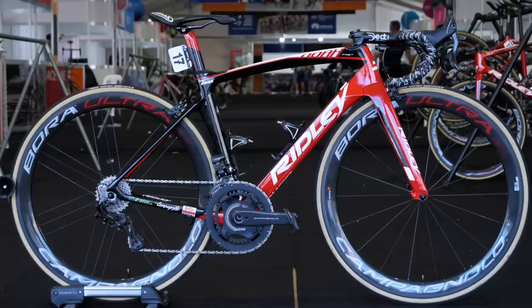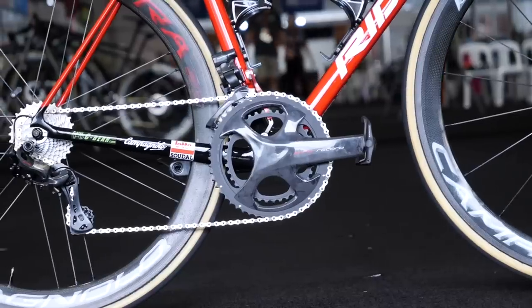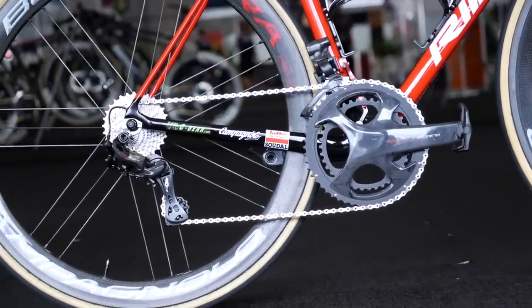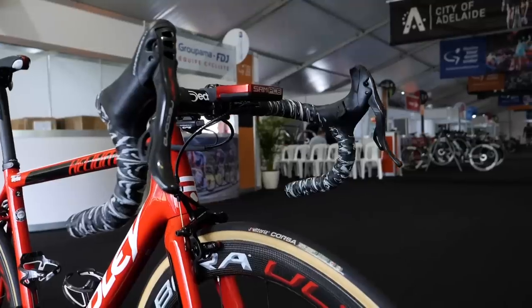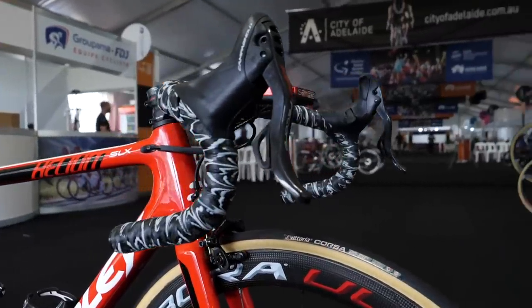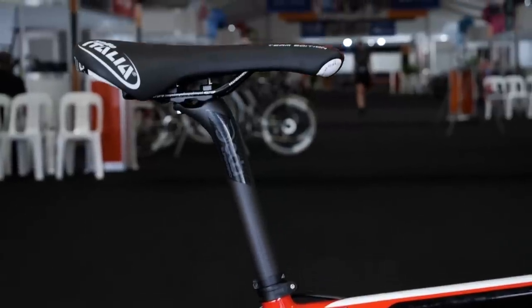Another team with no change is the Belgian squad of Lotto-Soudal. Belgian brand Ridley continue to provide the frame and forks, Campagnolo the groupsets, and SRM the power meters. Wheels are Campagnolo with tyres from Vittoria. Deda Elementi remain the sponsor of the bars, stems and seatposts, topped off with Selle Italia saddles.